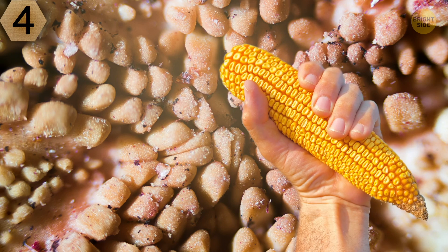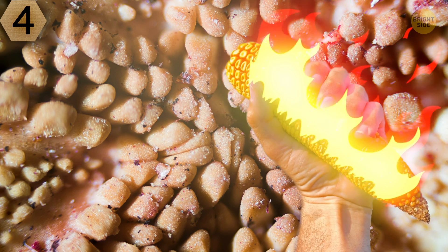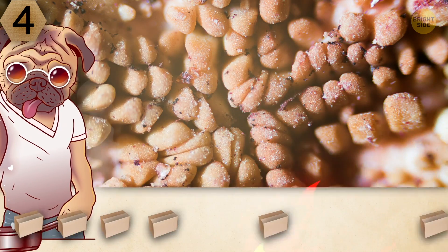Number 4. This one looks like a corn cob that's gone bad, doesn't it? On the other hand, this corn might not be spoiled, but rather grilled and covered with salt. Mmm, yummy. Do you agree with this idea?